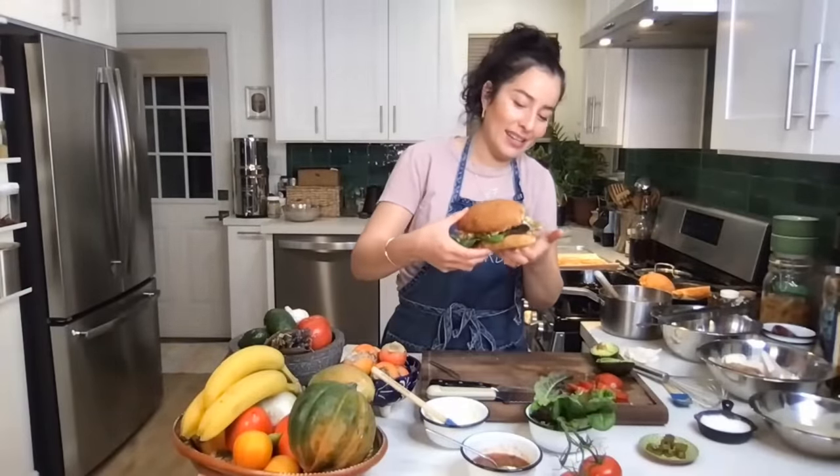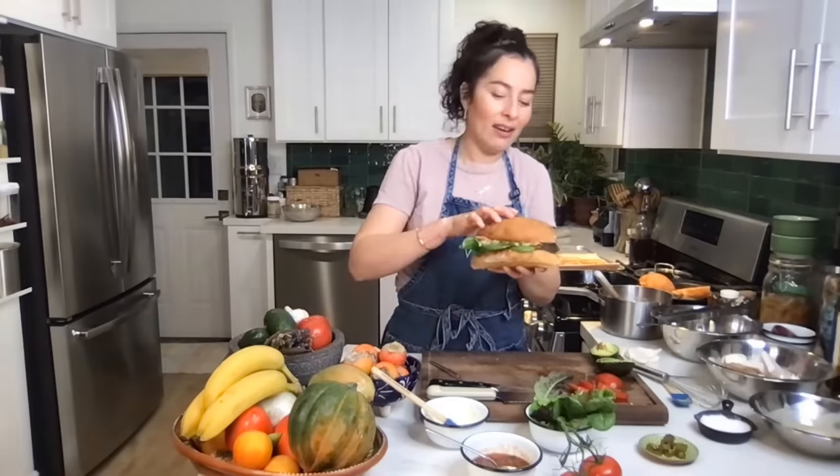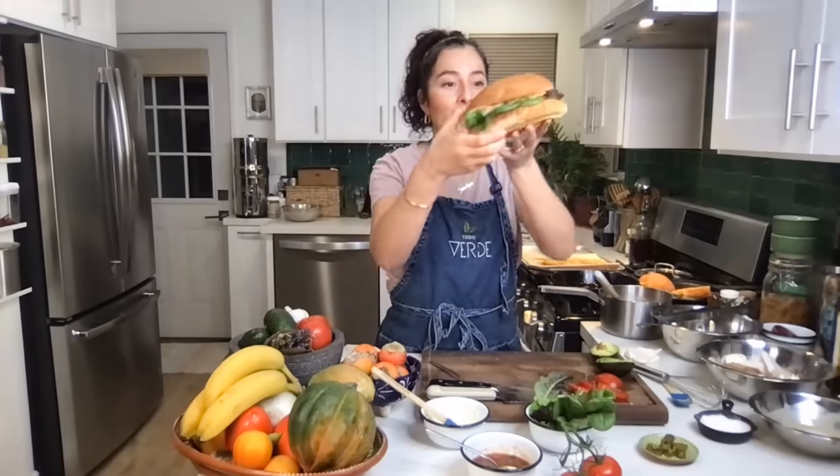Any other questions before we sign off? We're coming to the close of our class. I always want to invite you all to follow us on social media — I do a lot of recipes on Instagram and TikTok so you can check those out to include more plant-based recipes into your everyday lifestyle. Thank you all so much, and I hope you enjoy this mushroom milanesa torta. Thank you to Taste Made and our friends at Honda for making this all happen.